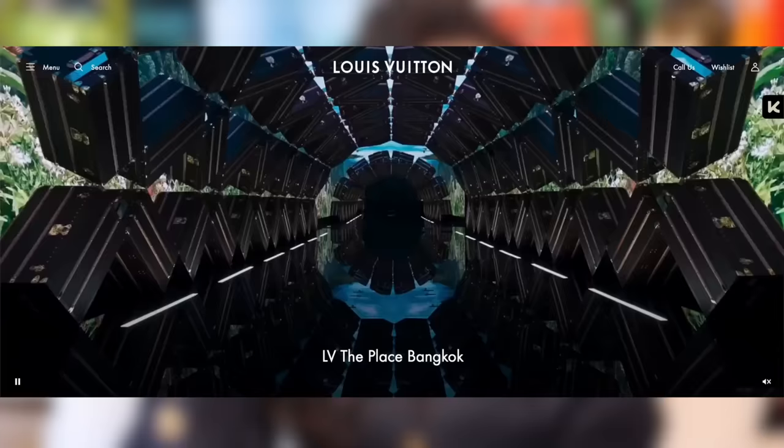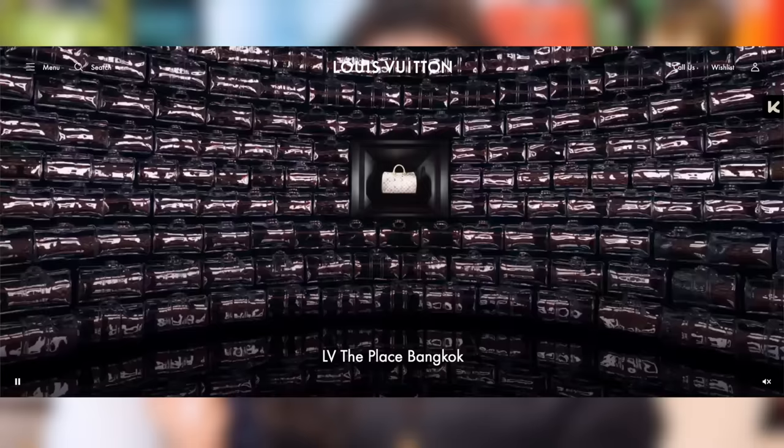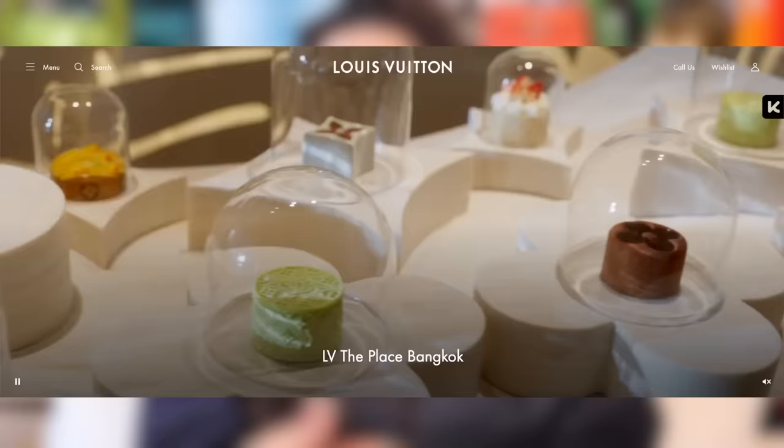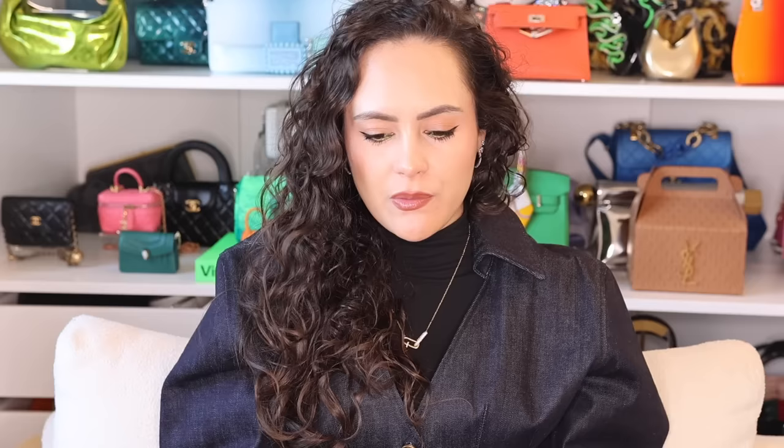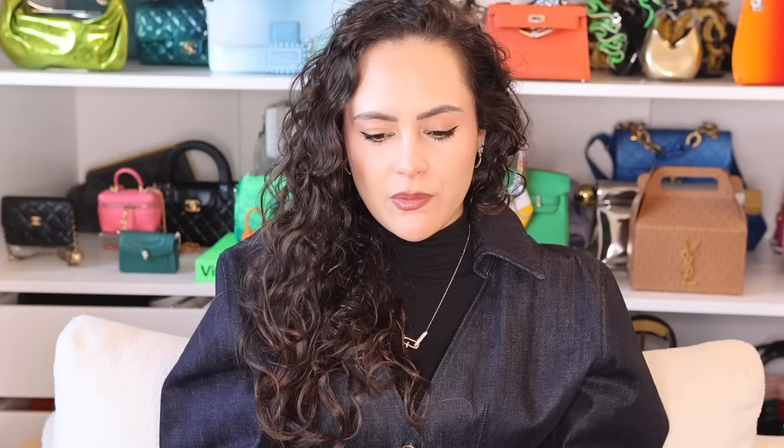Louis Vuitton Place opens in Bangkok — a one-stop shop for all things Louis Vuitton. It will include a retail space, a restaurant, a café, and an exhibition space covering two floors. The exhibition will let you get up close and personal with the process of how they make iconic Louis Vuitton bags, and feature examples of previous collaborations over the years. If you're travelling to Bangkok or live there, it's definitely worth a trip — the café will have monogrammed chocolates, macarons, and other delicious little things.